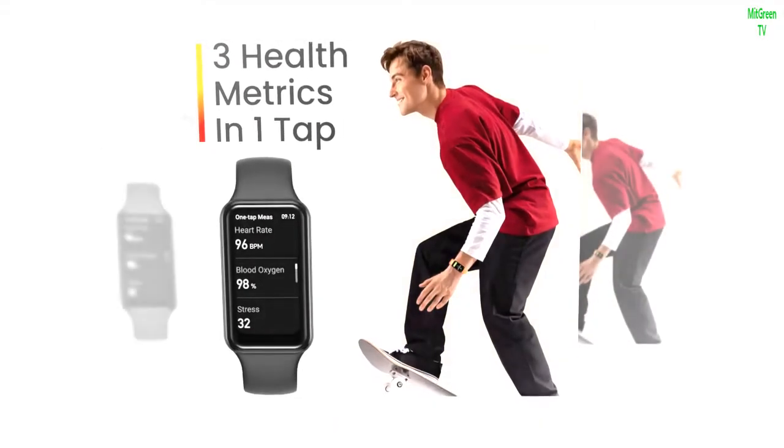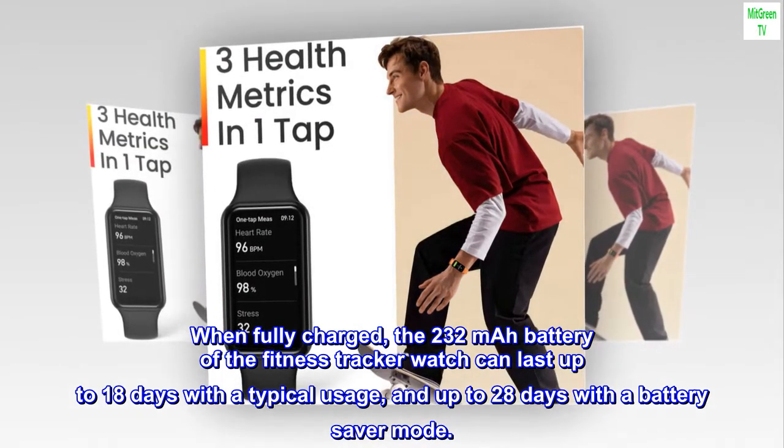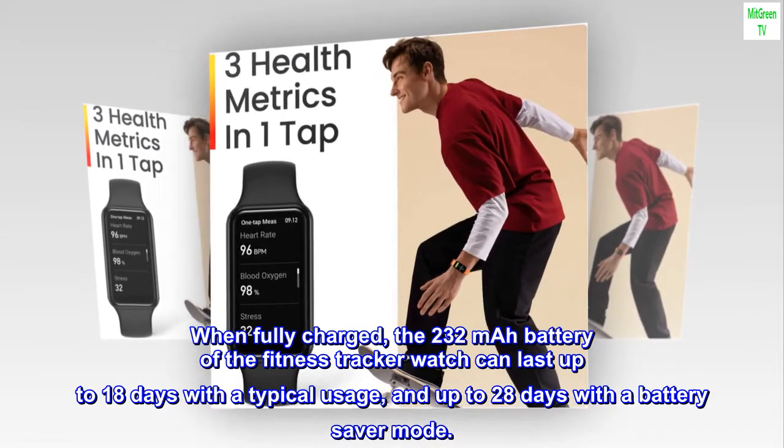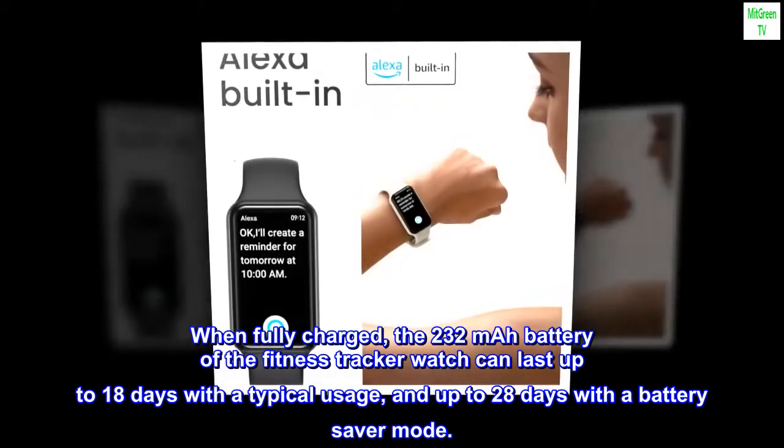18-Day Battery Life — say goodbye to daily recharge. When fully charged, the 232 mAh battery of the Fitness Tracker watch can last up to 18 days with typical usage, and up to 28 days with Battery Saver mode.